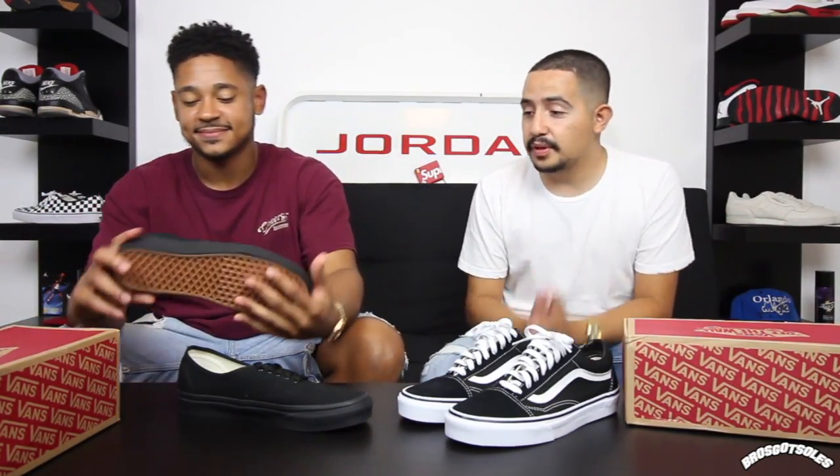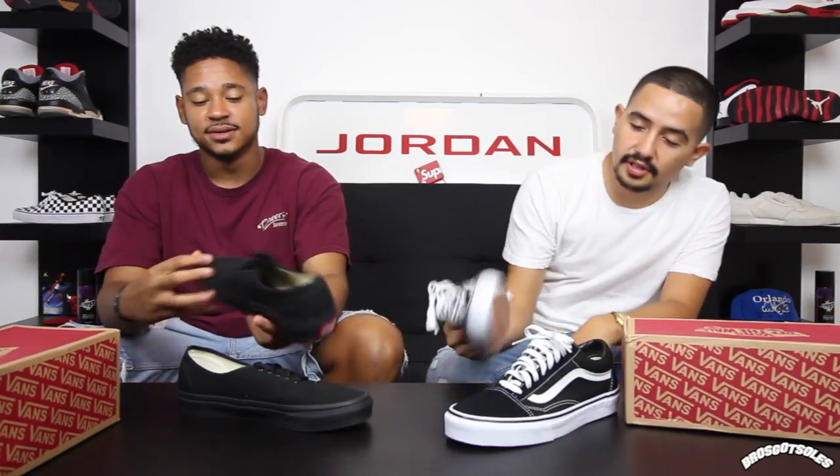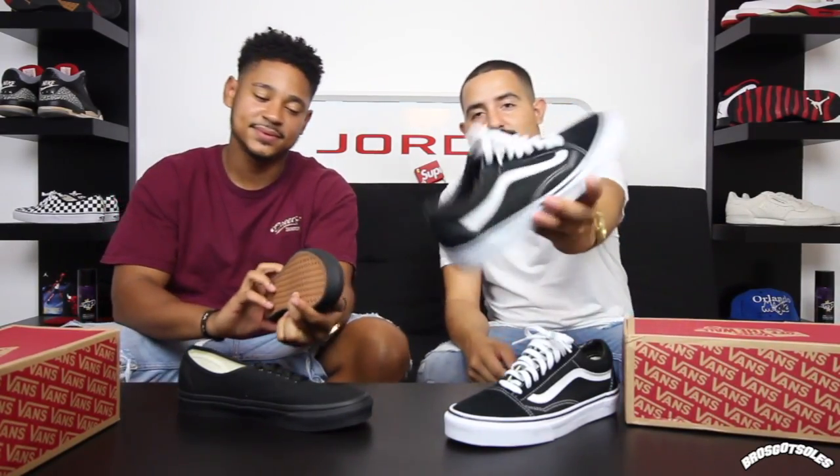If you guys have something different, leave a comment down below. But in our opinion, this is all time. It's a brand name too, so durability — what more can you ask for? The price is amazing, you can get different colorways, rock it with anything, and it looks amazing whether it's brand new or worn. Actually, if you go to the Vans website, you can customize your own and make your own colorways — just pick the model and go for it.